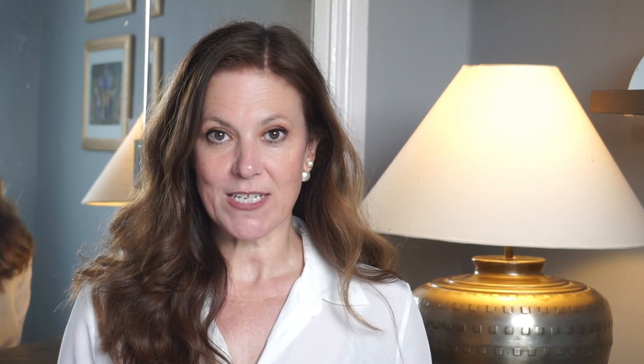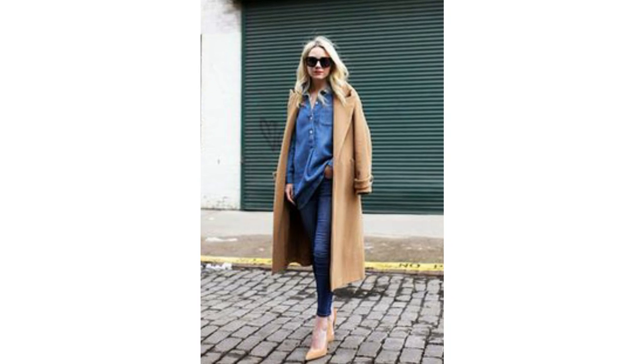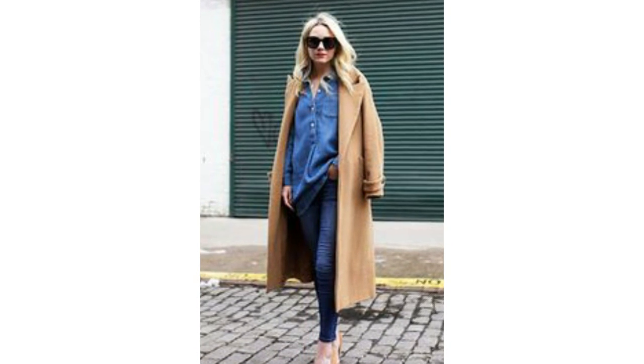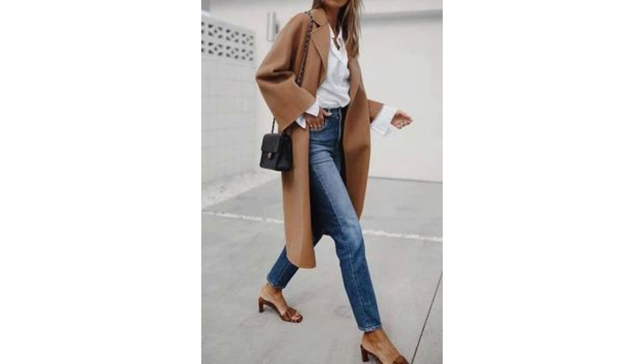If you want to mix it up a little, try pairing your camel coat with indigo blue — even try a double denim look. It works surprisingly well. If you have a denim shirt in your wardrobe, try putting that together with some indigo blue jeans. With the camel, it really looks terrific. To change it around, mix up the bags — try a blue bag or stick with a black bag. If double denim is a bit too much for you, pair your indigo blue jeans with a white shirt instead — it's a simply lovely classic look.